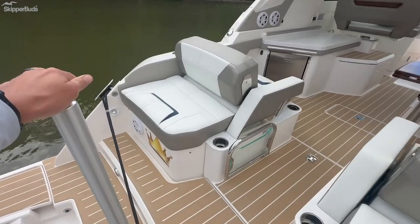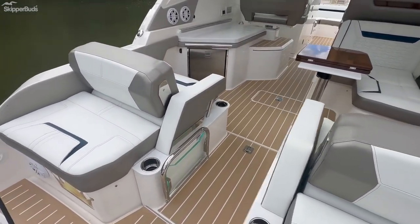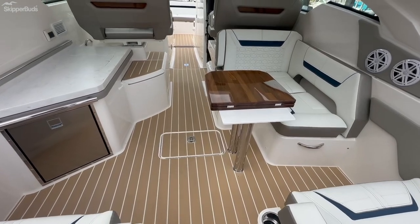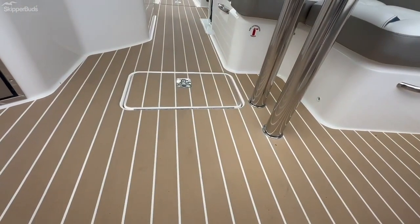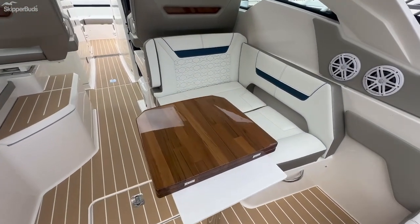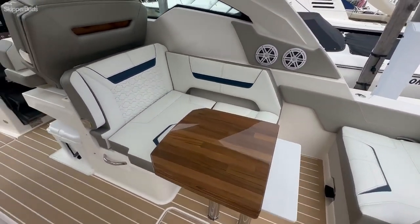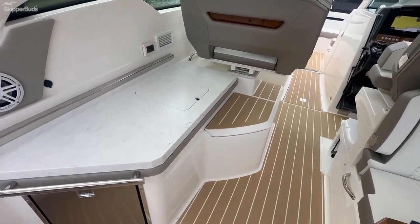There's a ski tow bar here in the center, aft-facing seats that turn into loungers on each side, and storage underneath both of these seats. It has a nice teak-like flooring — not real teak, but it has the look and feel of it without the maintenance and upkeep. There's also a refrigerator in the cockpit.